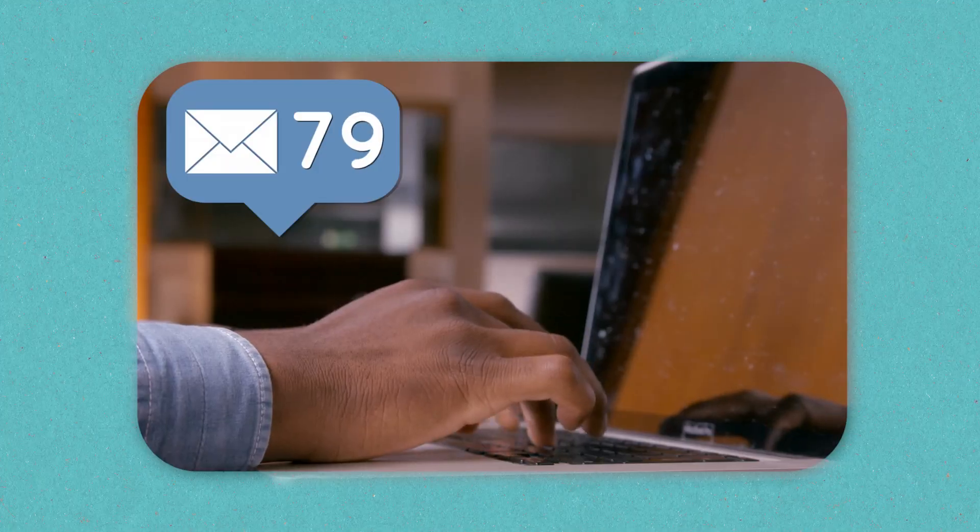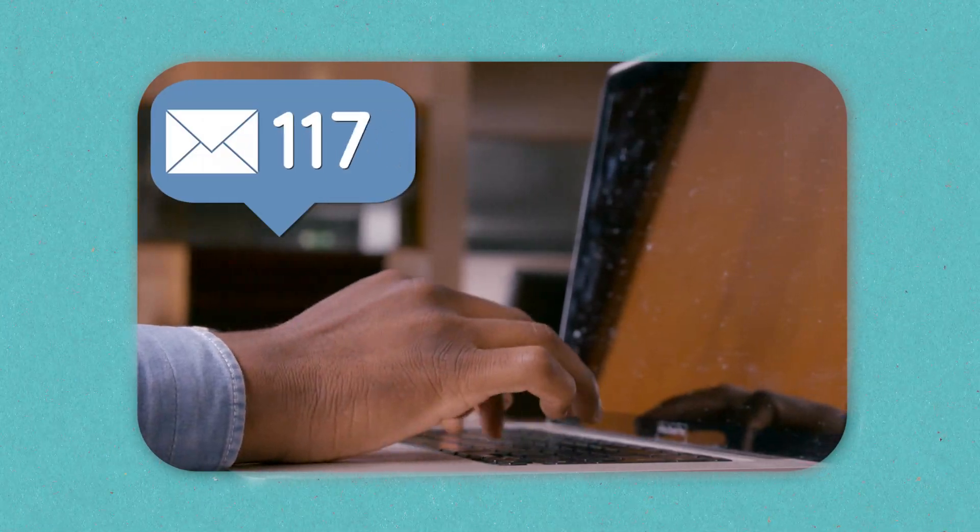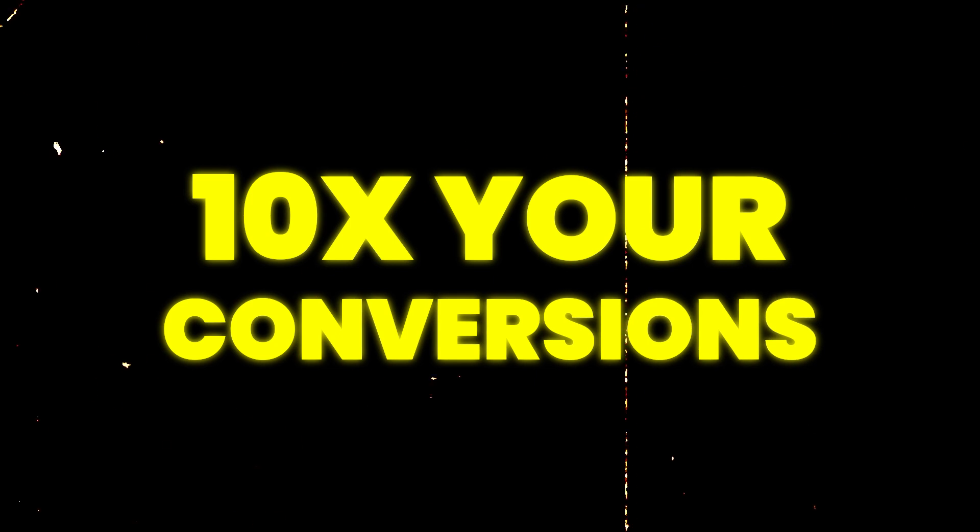To summarize: you could send a hundred basic cold outreaches and you'd be lucky to close one person. If you send 10 highly personalized, well-crafted outreaches — we're seeing this in VP+ — you'll close one. One conversion out of a hundred is a 1% conversion rate. One conversion out of ten is a 10% conversion rate. Following these strategies, you just 10x your conversion rate by putting a little more time, effort, and preparation into your approaches.